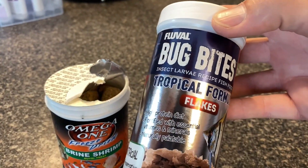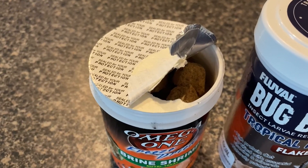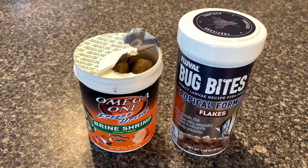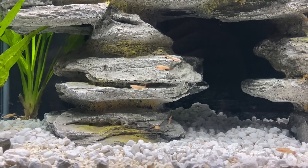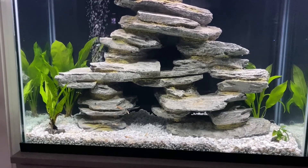The food I'm using for these is the Fluval Bug Bites flake formula, and I've also got some freeze-dried brine shrimp. I may try some different things in the future — I've heard they like shelled peas, mosquito larvae, those types of things. Here's a close-up of them so you can really get a feel of how small they are, and then we'll zoom out on the whole tank so you can see just how small they really are.